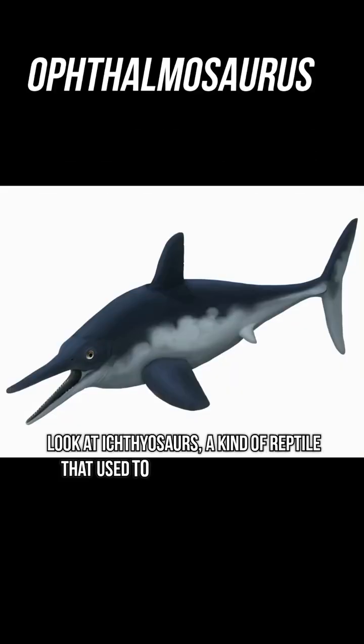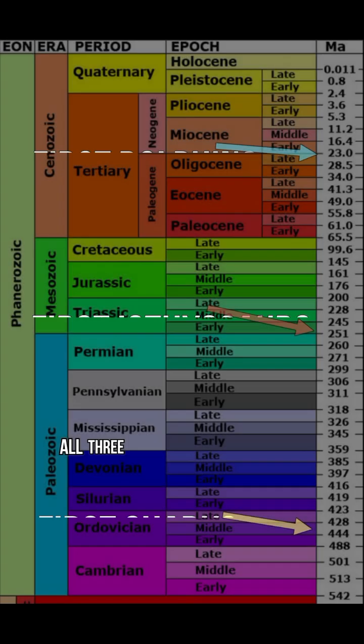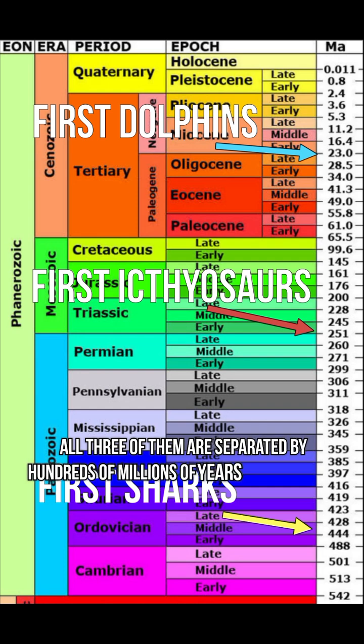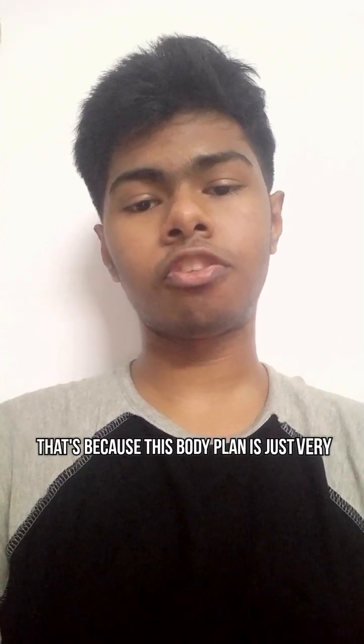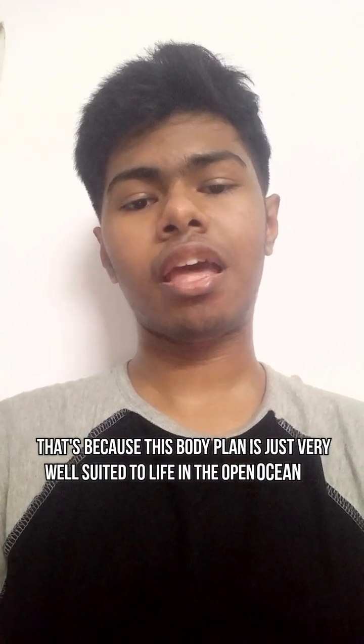Look at ichthyosaurs, a kind of reptile that used to exist throughout the Mesozoic. Dolphins, a kind of mammal, and sharks, which are fish. All three of them are separated by hundreds of millions of years of evolution, but still they look roughly similar to one another. That's because this body plan is just very well suited to life in the open ocean as active predators.